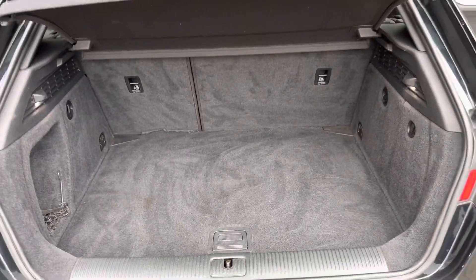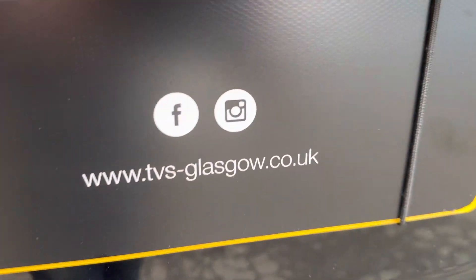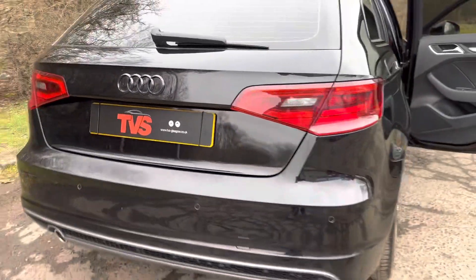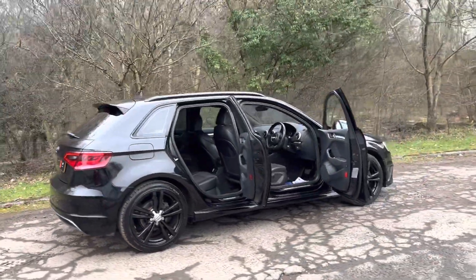Just open the boot — you can see loads and loads of space in there as well. And we've got the space saver spare wheel and the tool kit. You will find more pictures and images on our website, which is tvs-glasgow.co.uk. Alternatively, our contact number is 0141 376 8150.